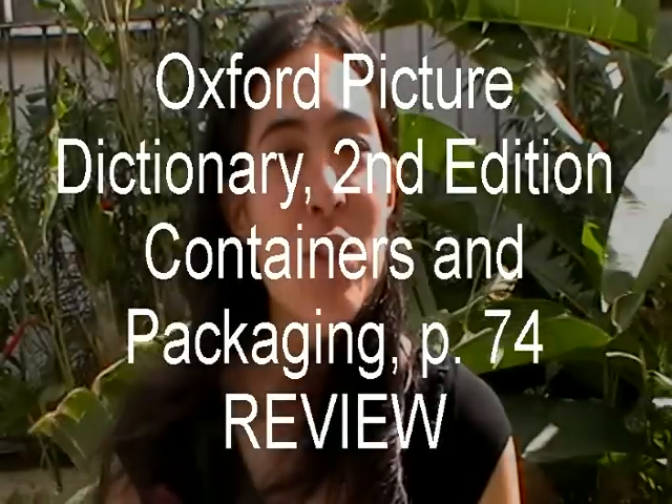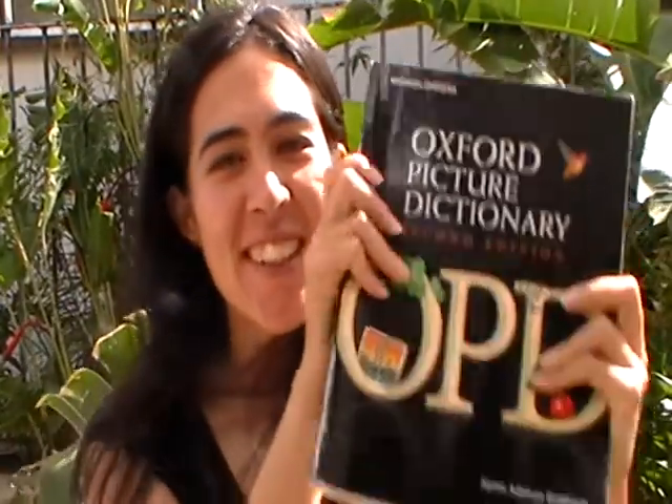We are going to review a lesson on the Oxford Picture Dictionary. We're going to review page 74: containers and packaging.